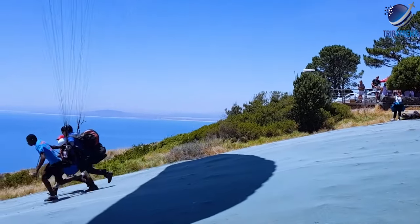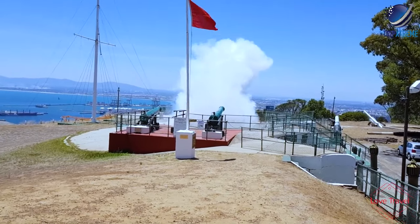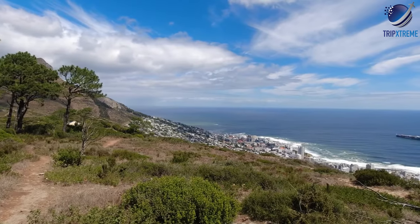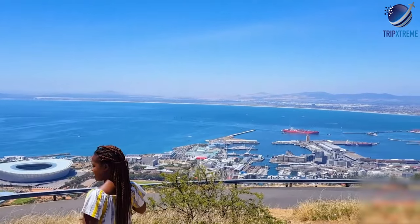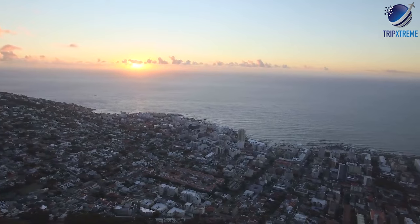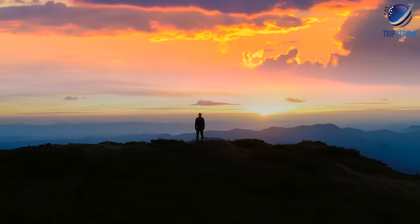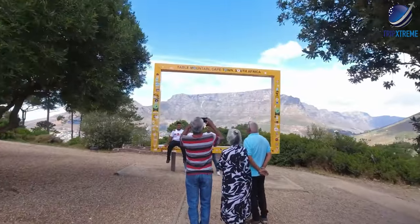At noon every day, except Sundays and public holidays, a cannon activated by an electronic impulse from the observatory fires a single shot. In earlier days, this Noon Gun served to give the exact time to ships anchored in the bay. Tourists are welcome to attend a free presentation on the history of the Noon Gun at the Lion Battery and then stay to watch the firing. Those headed to the top of the hill for sunset views should take a jacket as it can be chilly after the sun dips. On busy weekends and holidays, go early to score a parking spot.